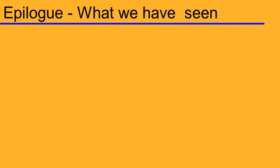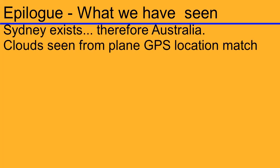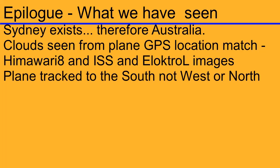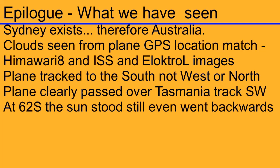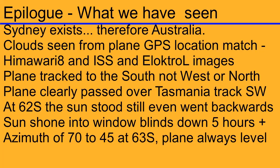Okay well that's that guys, here's the final wrap-up. This is what we've seen: We've seen that Sydney exists and by extension therefore Australia exists. We've seen clouds from the plane and geo-located them via the GPS, and they match with the Himawari 8, the ISS feed, as well as the Electro-L Russian feed. We've seen that the plane tracked to the south, south-west — not to the west and not to the north. We also saw that the plane clearly flew over Tasmania tracking south-west. We saw that at 62–63 degrees south, the sun stood still and even went backwards for a bit — that was well cool. We also saw that the sun was shining into Jerry's window and therefore you have to have the blinds down for like four, five, six hours or more. We also noticed that when we do the sun calc, the azimuth angles to the sun went from like 70–80 degrees when it was at Sydney to 45 degrees and then back up again, and the plane stayed level the whole time.